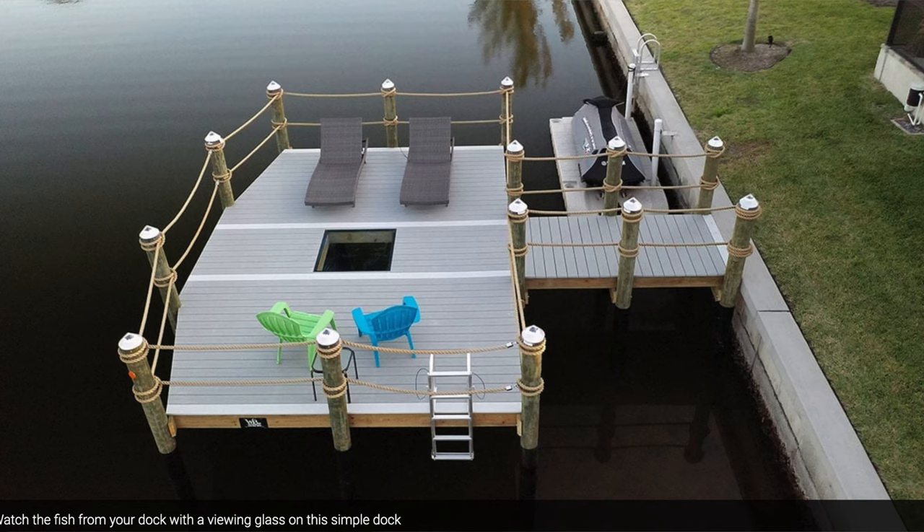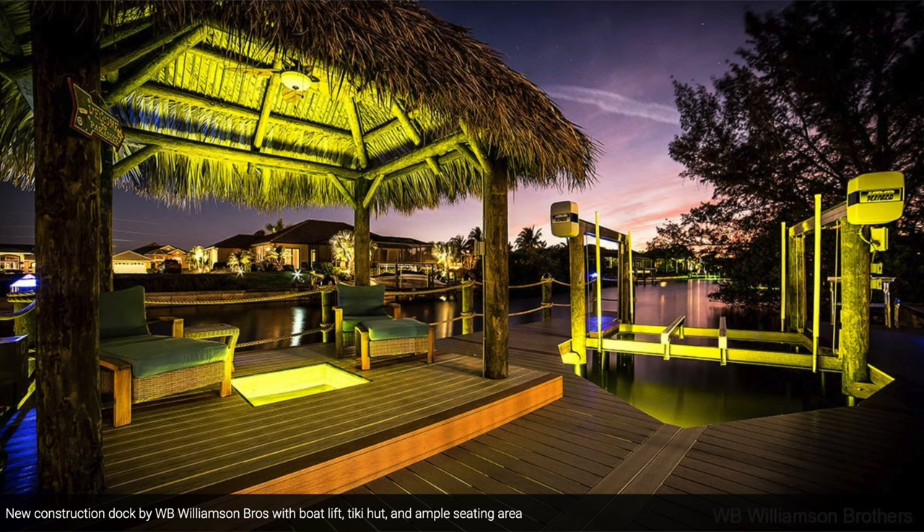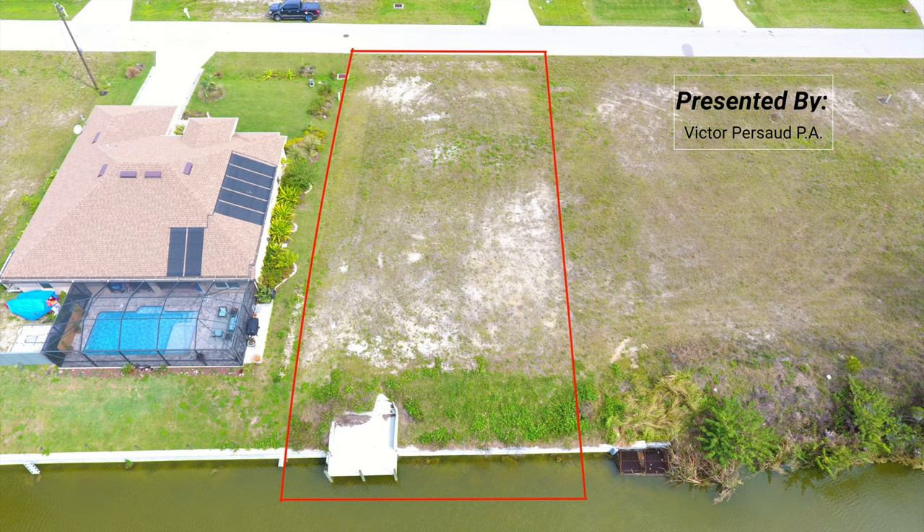There is an option when installing a seawall that you can have a concrete dock as well. Here's a photo of that. It's pretty inexpensive and it can be done at the same time as the seawall.